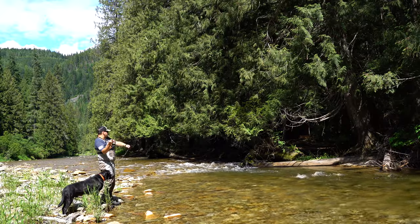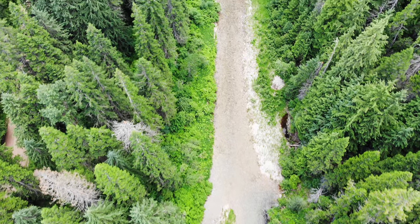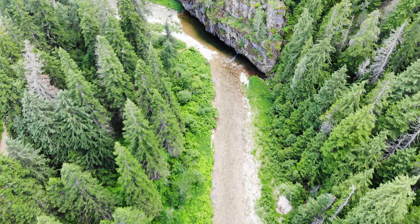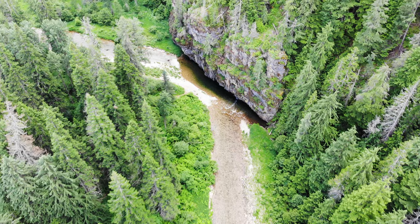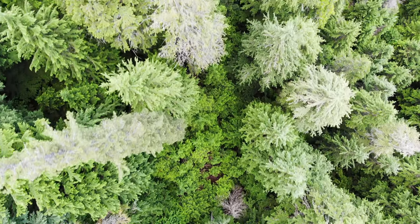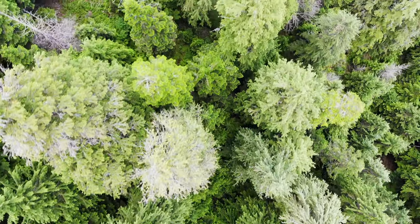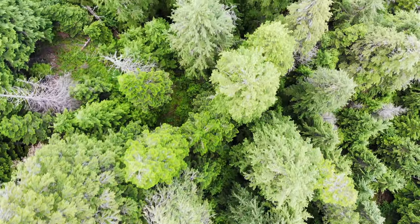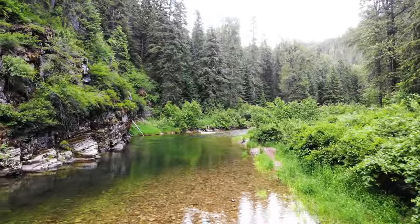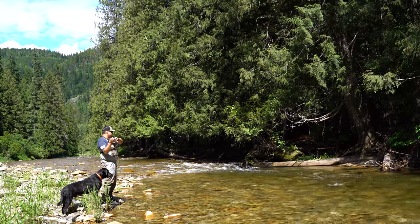Fish on guys, fish on! Yes! I knew it - right by that log.